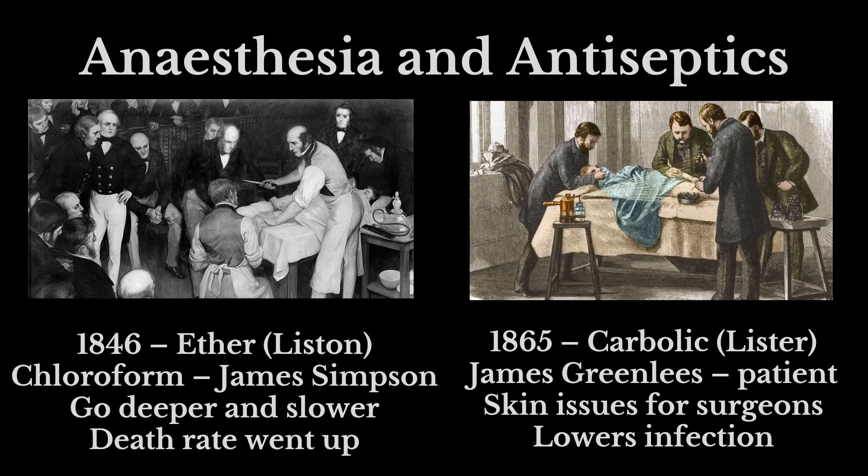Later on, two major discoveries really changed what surgery looked like. The first is anaesthesia, which started being used in 1846 — ether and chloroform — meaning you could knock your patient out for an operation and operate more slowly, which really transformed medicine. But at the same time the death rate actually went up, because operations happening more slowly meant more chance for infection to get in. That continued until the 1860s, when the introduction of carbolic spray meant a much cleaner environment for surgery, and far fewer patients were affected and dying of infection post-operatively.